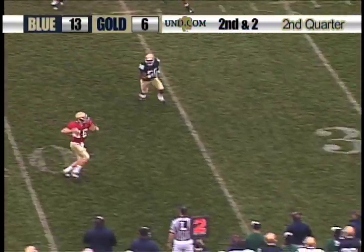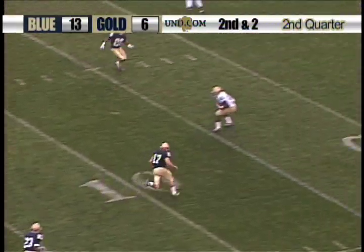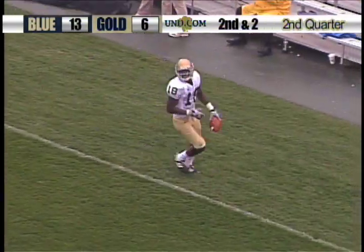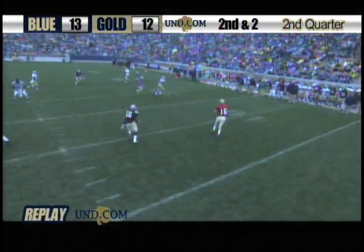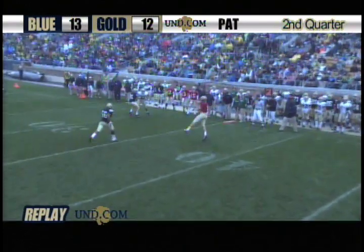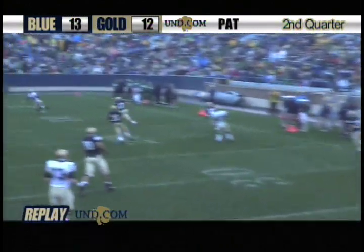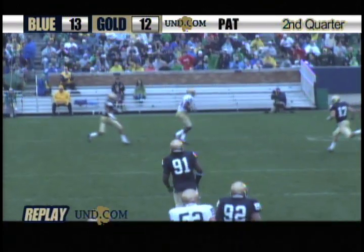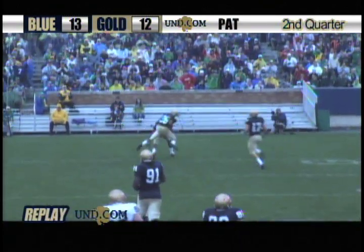Montana to throw again — wide open is Camara, and it's a touchdown for the gold team. Running a great route by Camara. He has to stay at home right there. Unfortunately, you have Zeke Mata with his eyes in the backfield, and you've got the receiver releasing deep.